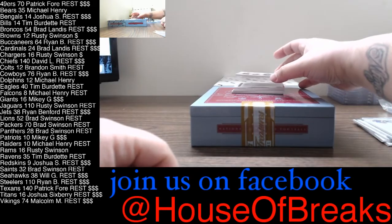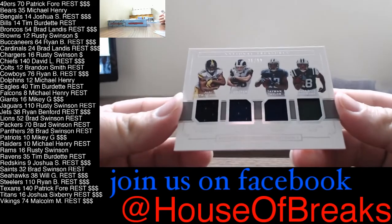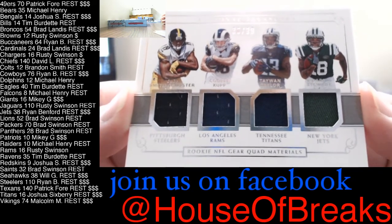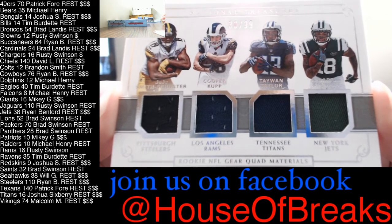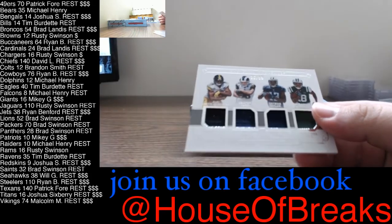Then you have a quad relic: Juju Smith-Schuster, Cooper Kupp, Tayron Taylor, and Adarius Stewart. This will be randomized between the Steelers, the Rams, the Titans, and the Jets. Nice little quad patch there, 36 of 99.